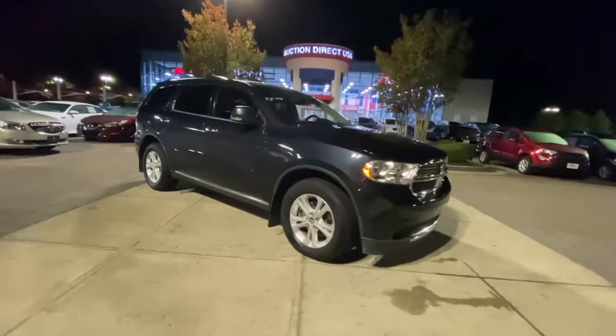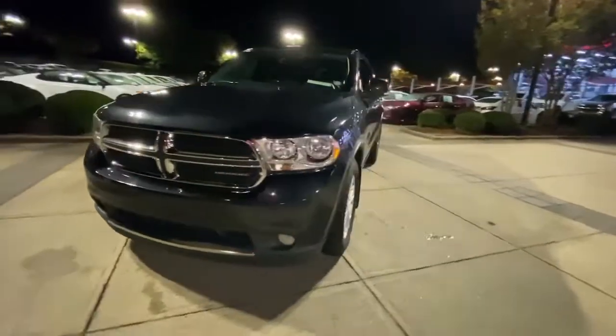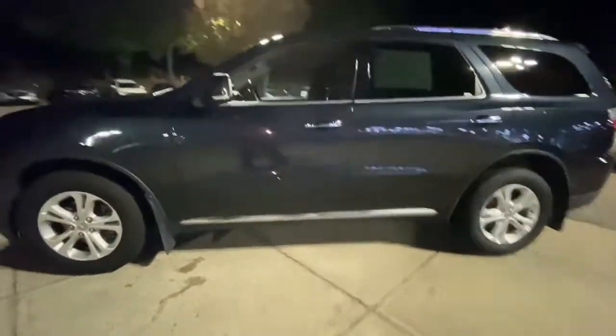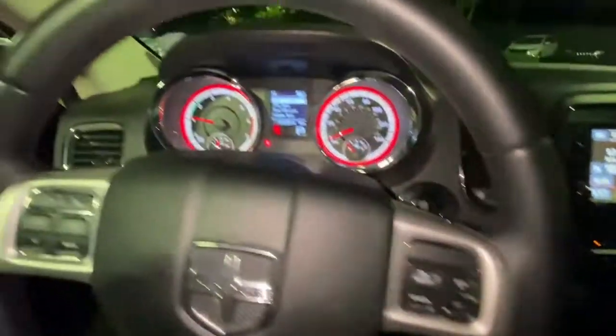You just found the 2013 Dodge Durango. With less than 120,000 miles on the odometer, this vehicle stands out from the rest. The Dodge Durango — the powerful, full-size, three-row SUV that blends rugged capability with refined, state-of-the-art comfort.